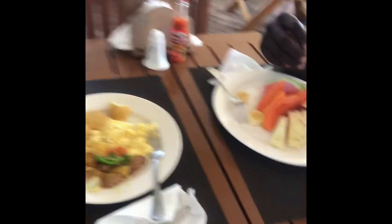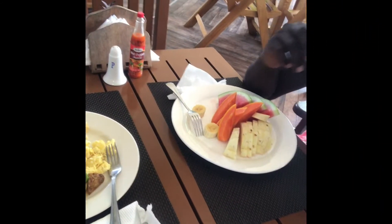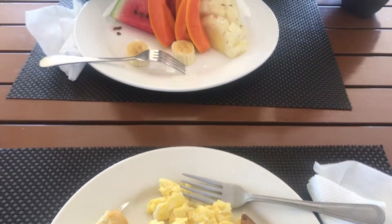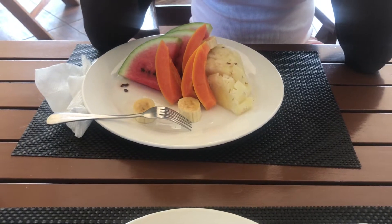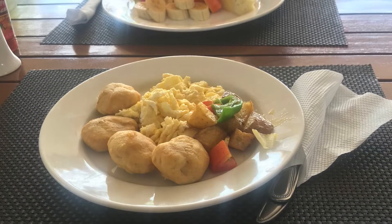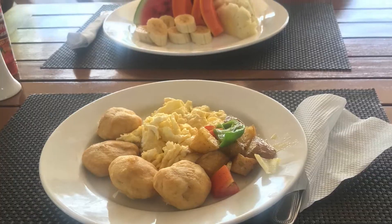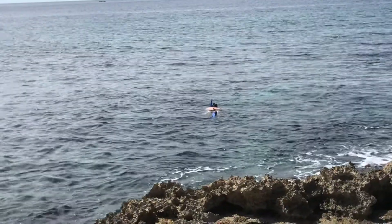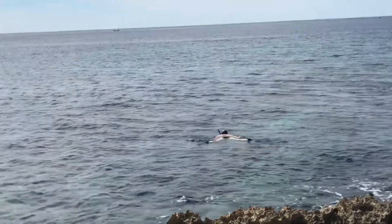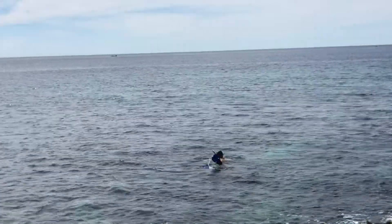Look at my plate — I have some fried dumplings, what I think is potato (tastes so good but I'm not sure what it is!), and some scrambled eggs. My partner had a fruit plate. If you're in Negril, you need to check out this place. Thanks so much for tuning in — please remember to like, comment, share, and subscribe!